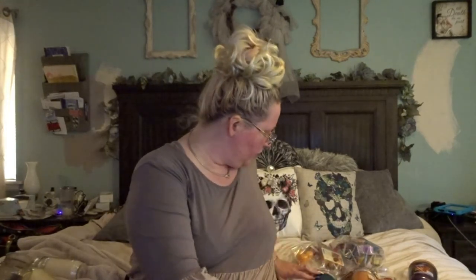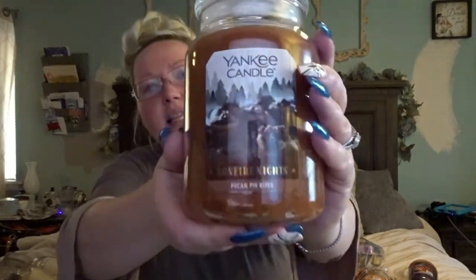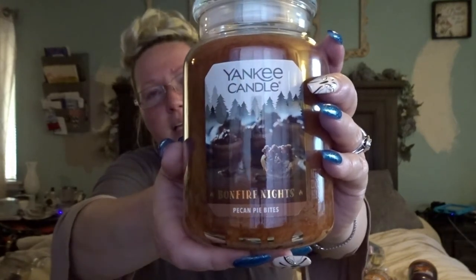Next I'm moving on to my pecans. This year I tried the Bonfire Nights series — this one is Pecan Pie Bites. It has a hint of campfire in it. Where you have the sweetness of the Pecan Pie Bites, it has a note of fall in it. It doesn't have any extreme burnt smell of a campfire — it's very, very subtle.